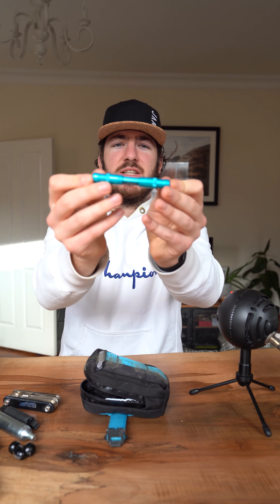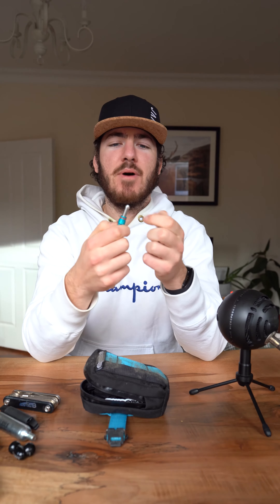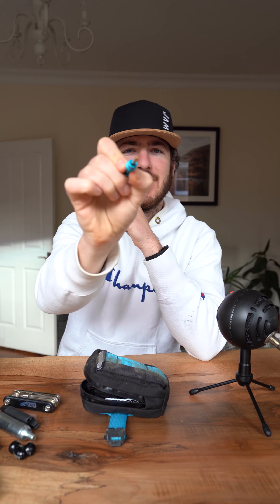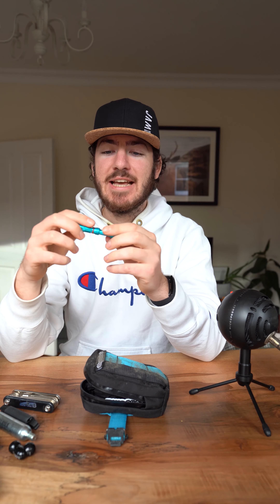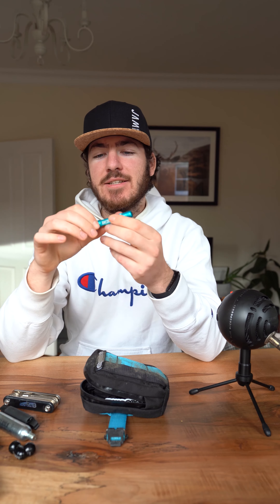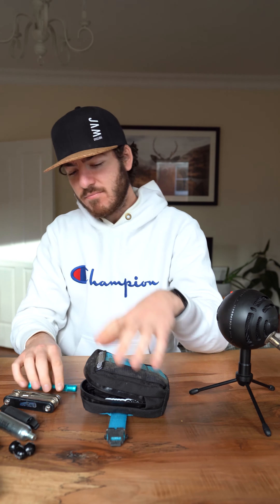Last but not least, this is my Dynaplug — my tubeless tire fixer kit. The ends just pop off and they have various different pokey tips that you can use if you get a hole in your tubeless tire. It's good to know that option is there just in case you run over something that the sealant can't fix, or if you're like me and you just forget to top up your sealant and you pop a flat. And that's pretty much it, except for this lovely sticker that Skin Grows Back gave me.